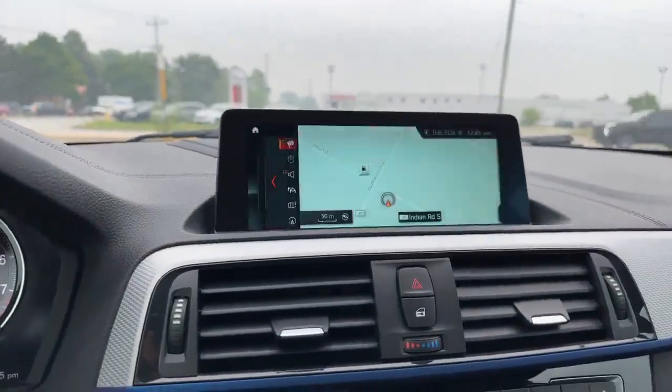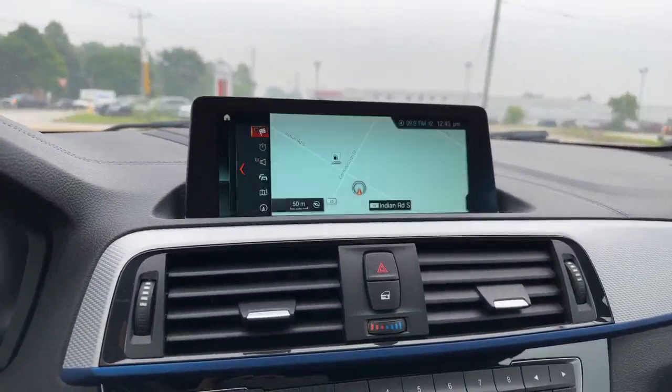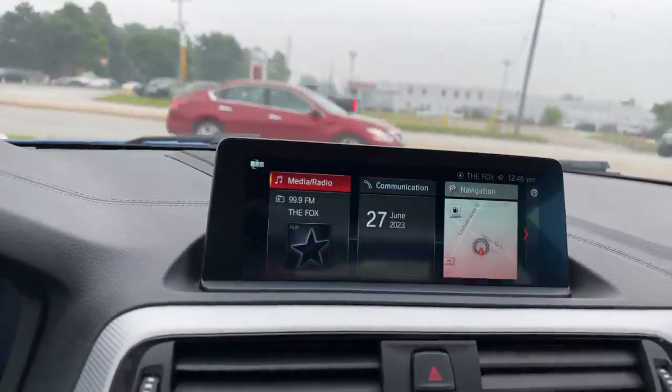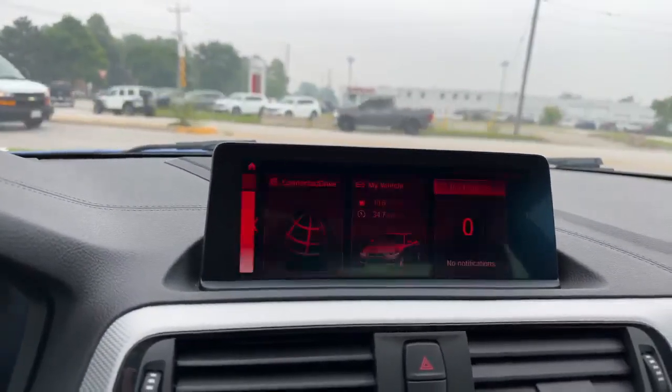You have your home screen, your map. You can see so many different things to look at. There's all your map stuff. You can see you have your menu, there's for your music. And continuing on menu, you can see there's all your communication, my vehicle, notifications.